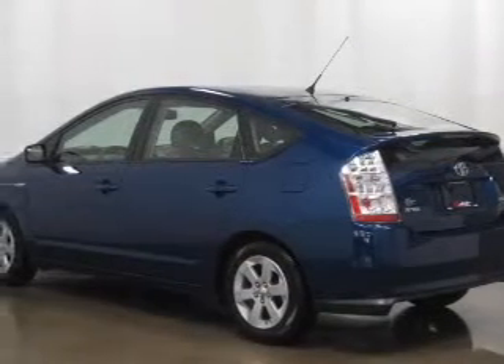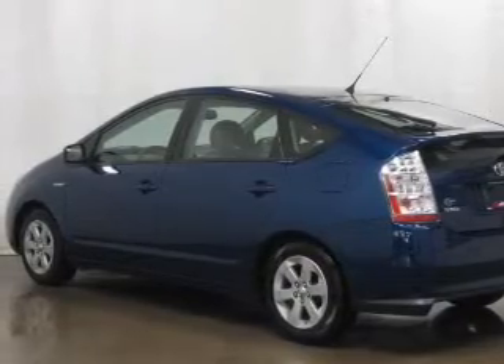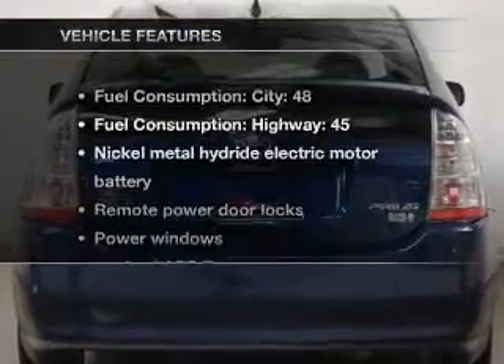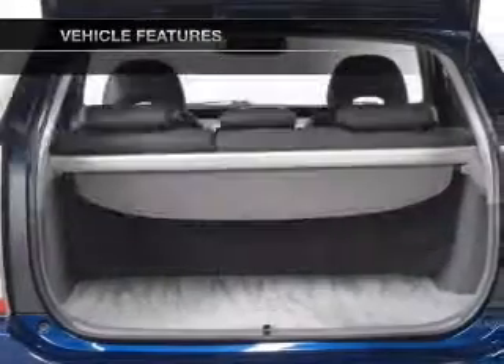Premium wheels give a more luxurious look. You will appreciate the safety feature of anti-lock brakes. Let the outside in with a power convertible roof. And with these notable features, you won't want to miss out on the opportunity to own this amazing ride.